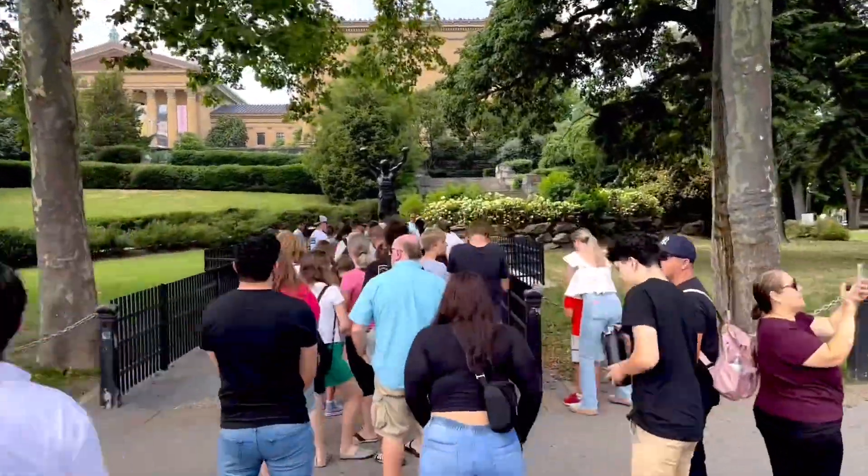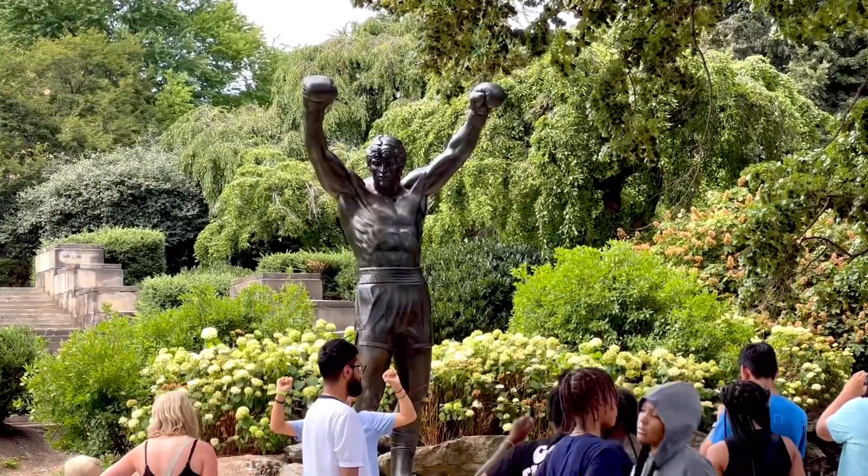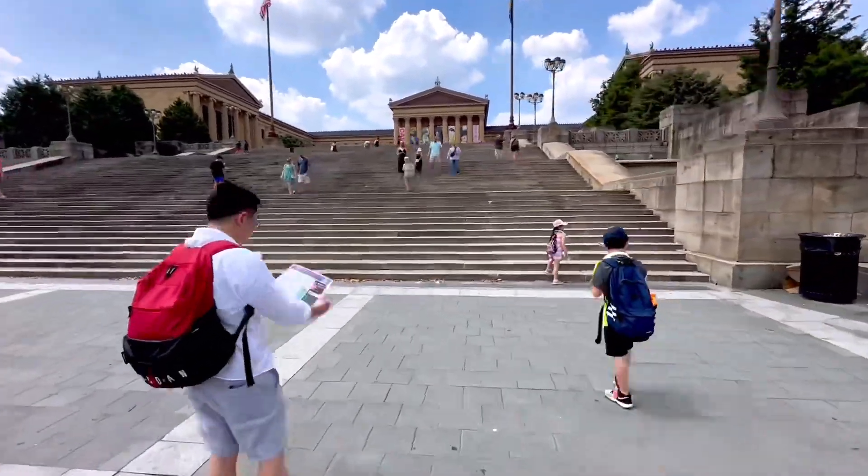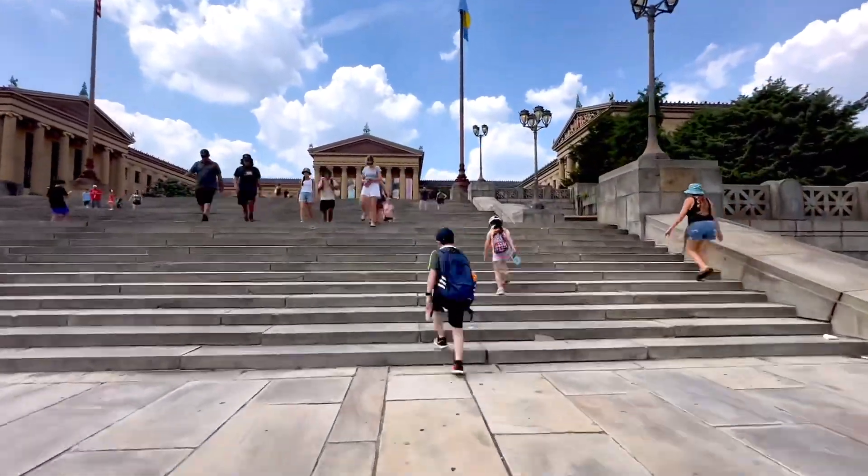We continued our tour to the Washington Monument Fountain, took a peek at the iconic Rocky statue, and climbed up the Philadelphia Museum of Art steps. Climbing down offers a great view of the city's skyline.